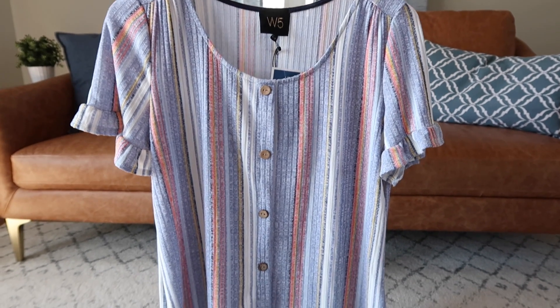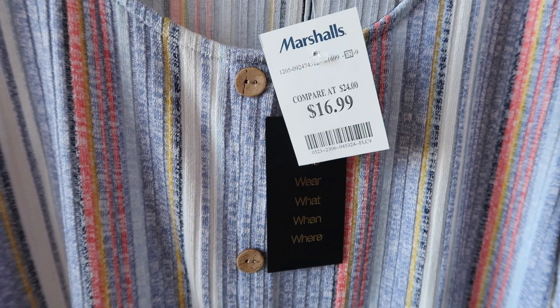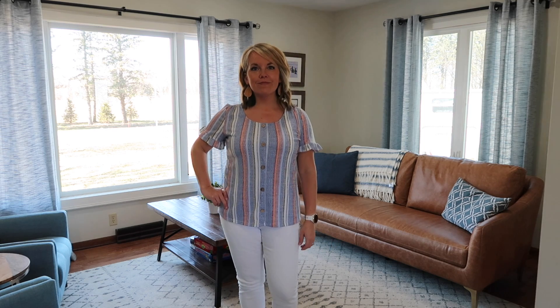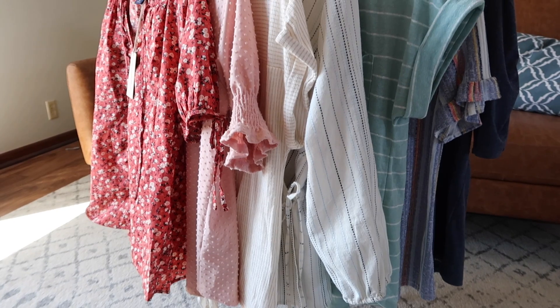The last shirt is from Marshalls and I just thought the colors were fun. The stripes are going vertical, which is supposed to be more flattering, and I thought it would look nice in videos especially when you just see the top half. I really liked the colors, I thought the little ruffle on the sleeve was kind of fun, and the buttons. It's again very easy to wear, very comfortable, and doesn't get wrinkly. I think it's a fun piece to add to my spring wardrobe.